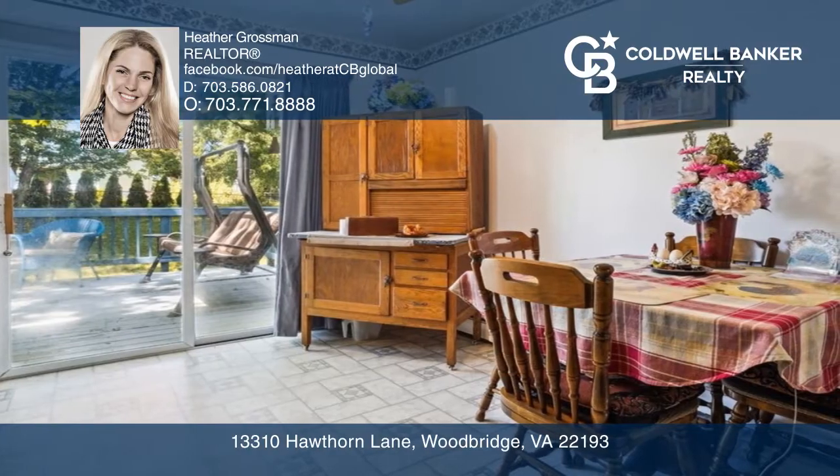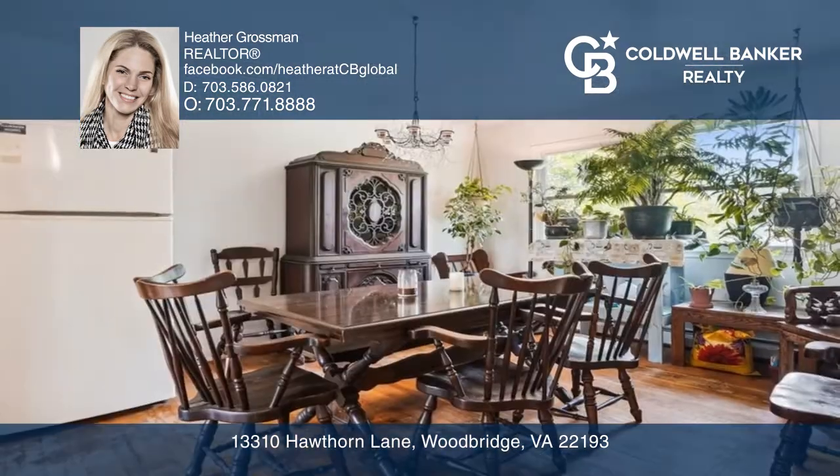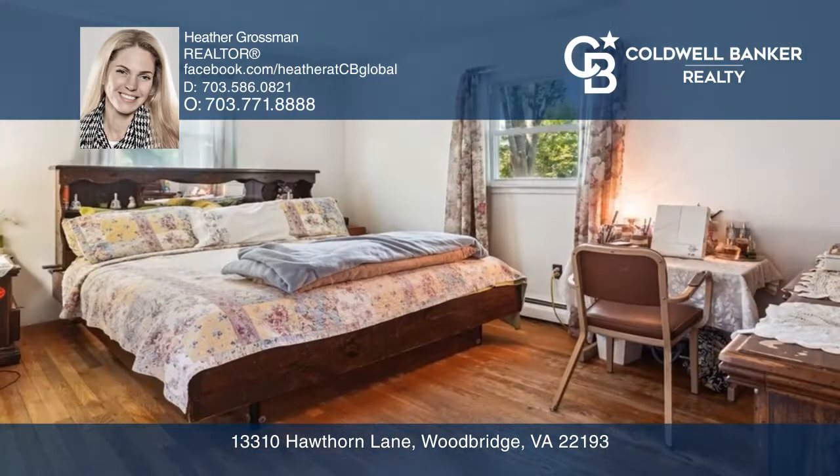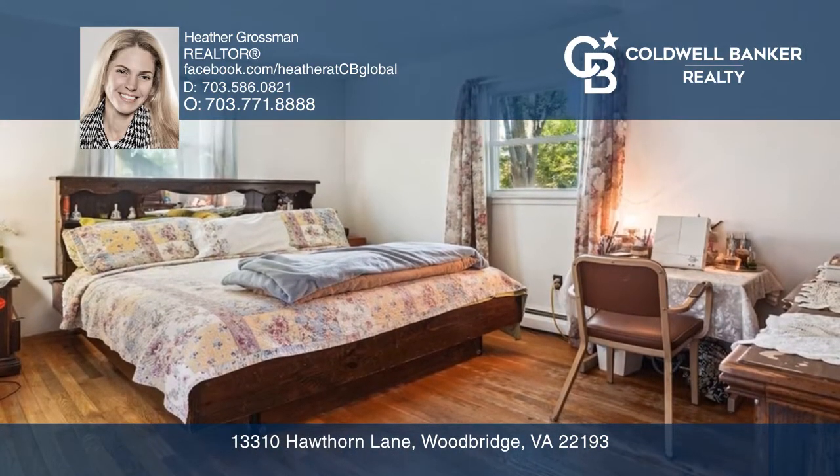Enjoy spacious living with almost 2,000 square feet of living space. A private rear yard of almost a quarter of an acre provides a driveway, oversized shed, deck with stairs, and full fencing.